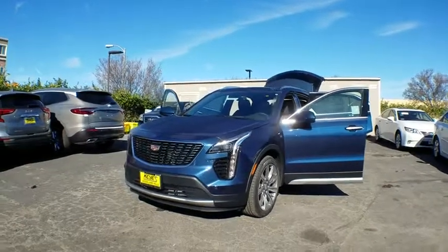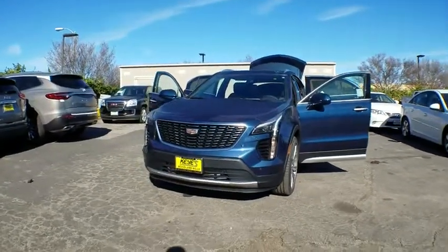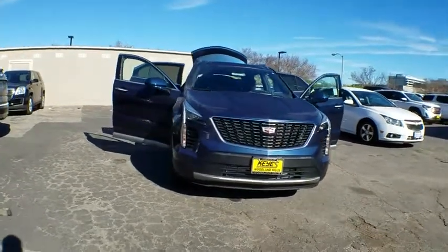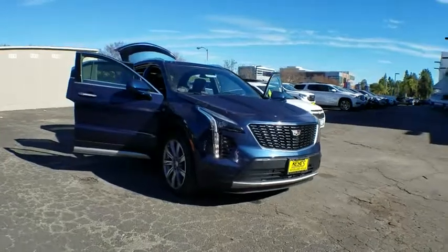2019 Cadillac XT4. The Cadillac XT4 is a bold new crossover with functionality galore. Compact in size, but not in features, technology, and comfort.